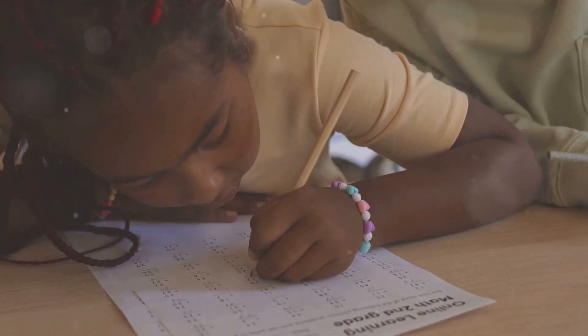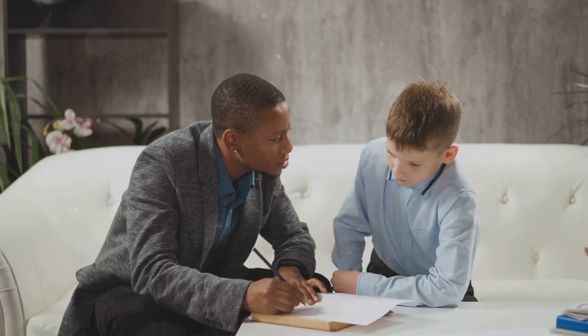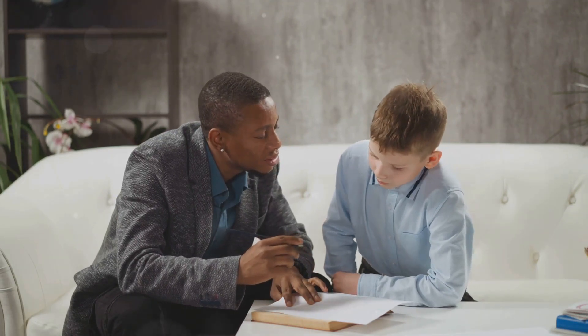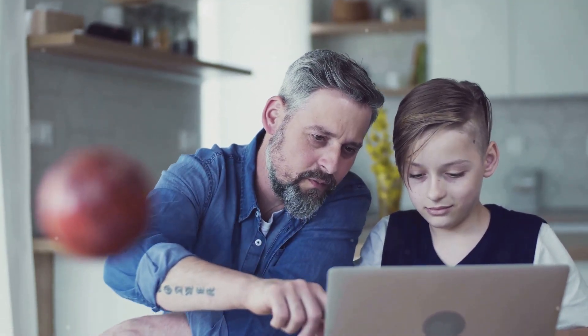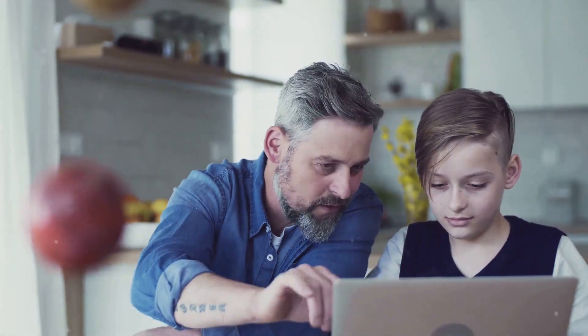Welcome to our homeschool journey. Homeschooling is a growing trend with more families choosing to educate their children at home each year. There are many reasons for this, including the desire for a personalized education, flexibility, and the ability to incorporate family values into the learning process. In this blog post, we will explore some of the most popular homeschool topics and methods that make learning both effective and enjoyable.